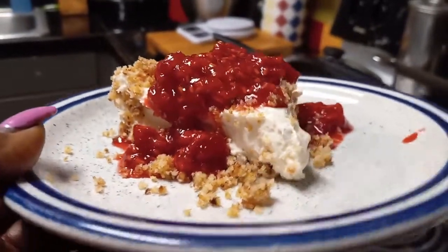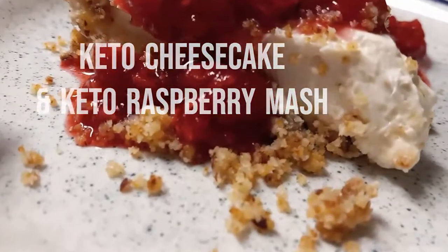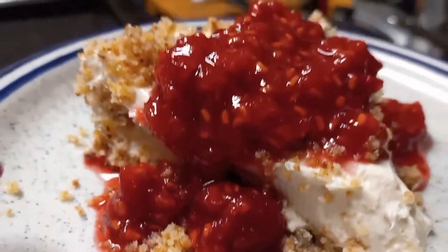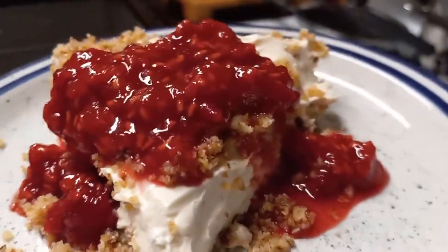Having a great keto dessert available can help you stay on track. This keto cheesecake with keto raspberry mash on this delicious, flaky keto crust was awesome.